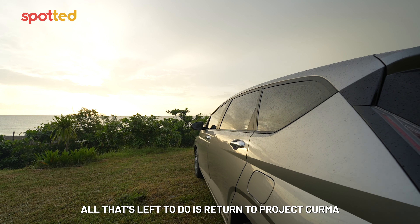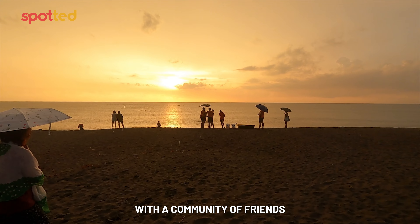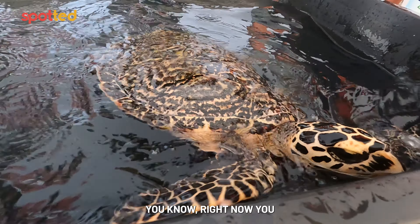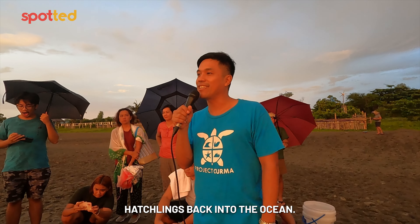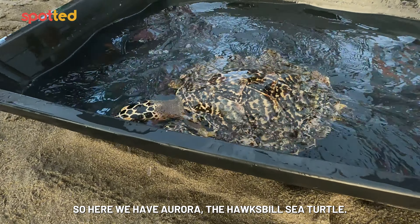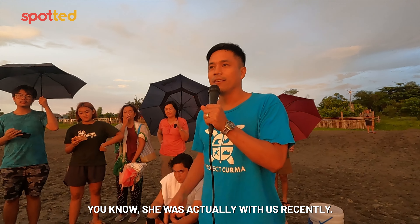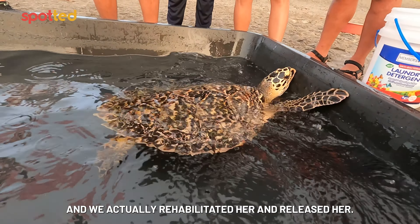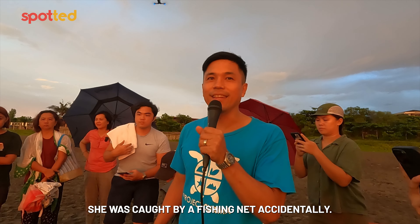With dinner done, all that's left was to return to Project Kurma and join them as they release the turtle they've been nursing, with a community of friends and tourists gathered at sunset. Right now you're on the main sea turtle nesting beach. This season we released close to 8,000 hatchlings back into the ocean. Here we have Aurora, the Hawksbill sea turtle. She was actually with us recently — found weak and turned over by a fisher folk, rehabilitated and released. Then just last week, she was caught again accidentally in a fishing net.